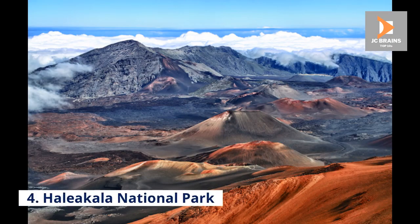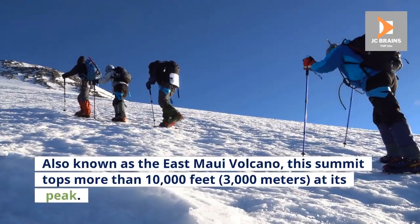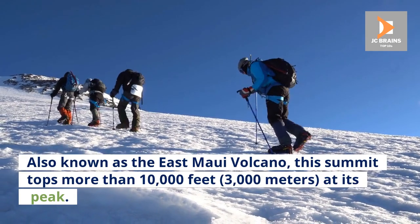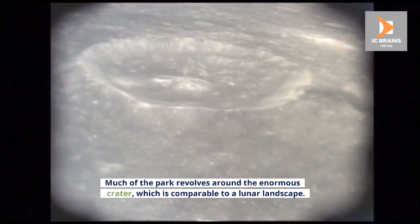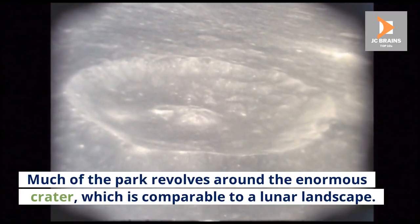Number 4: Haleakala National Park. Haleakala is a shield volcano that forms more than half of the island of Maui. Also known as the East Maui volcano, this summit tops more than 10,000 feet, 3,000 meters, at its peak. The area surrounding the volcano is called Haleakala National Park. Much of the park revolves around the enormous crater, which is comparable to a lunar landscape.